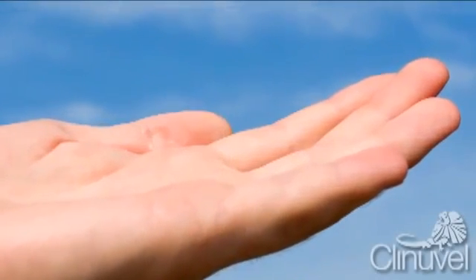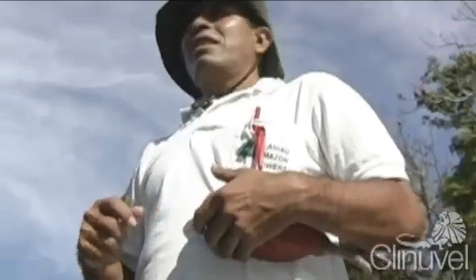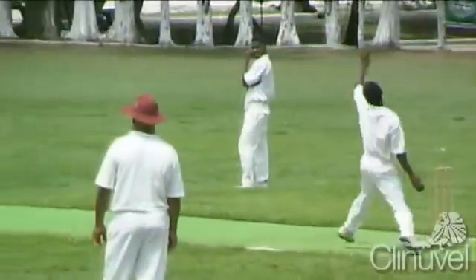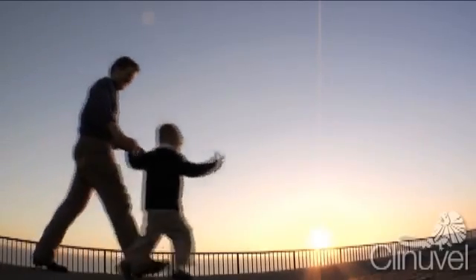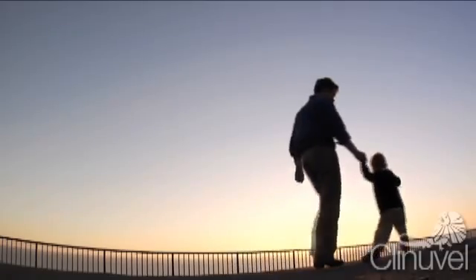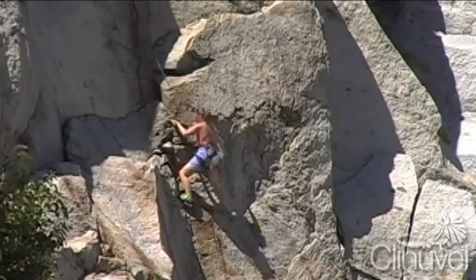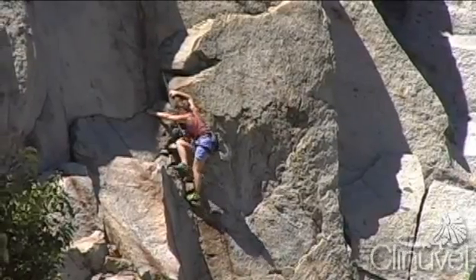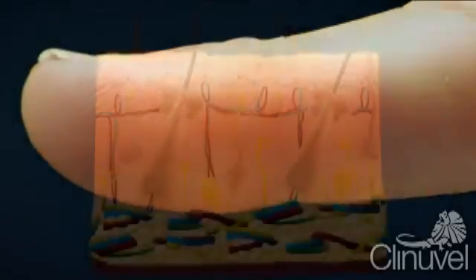The skin, also known as the dermis or cutis, is the largest human organ, accounting for approximately 16% of our overall body weight. Our skin's primary role is to act as an interface between our body and the environment, protecting human life from noxious, toxic substances, UV light, heat and microorganisms. The skin is also the most extensive sensory organ of the body for detection of touch, heat and pain and for the start of vitamin D production.